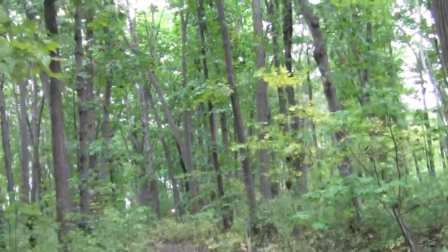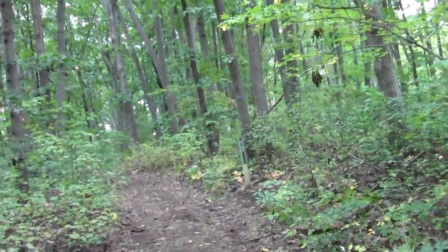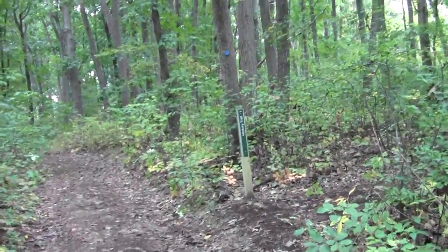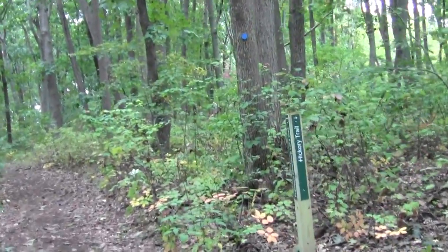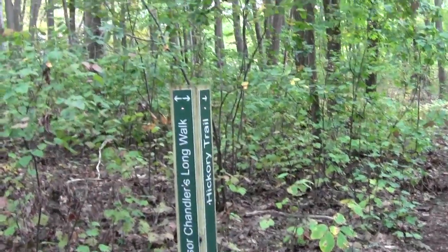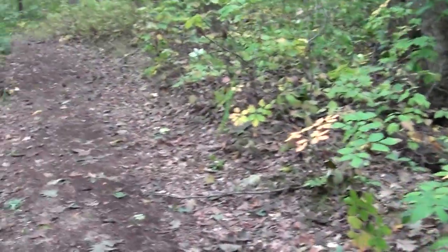What trail do we have here? Ah yes, the Hickory Grove Trail. There's an astonishing amount of hickory around here — my brother would be psyched. He makes drumsticks, which generally work best with hickory.